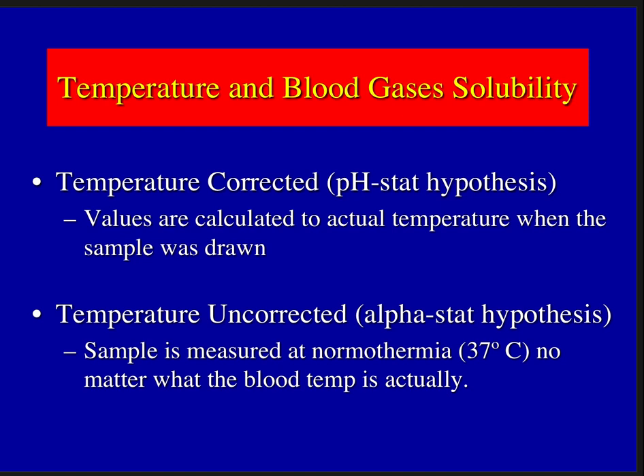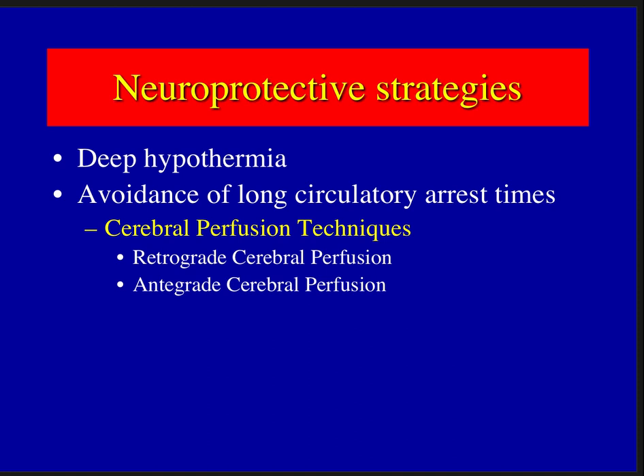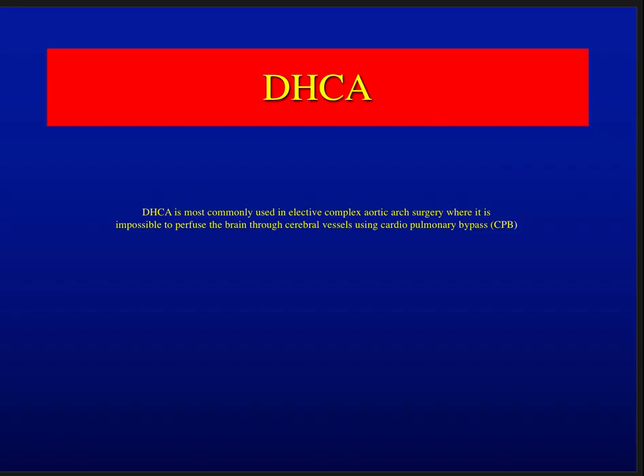Now let's talk about neuroprotective strategies when using deep hypothermia. Deep hypothermia itself is a neuroprotective strategy because of the metabolic suppression. Along with that, it's always best to minimize the length of circulatory arrest, and if circulatory arrest is necessary, consideration of cerebral perfusion — either retrograde or antegrade — would come into play.